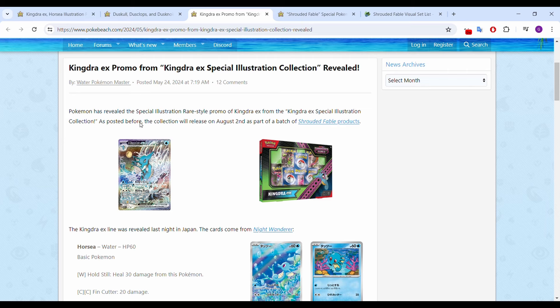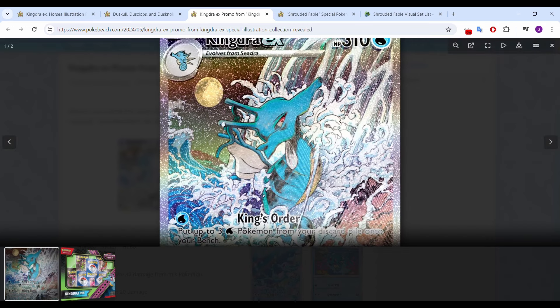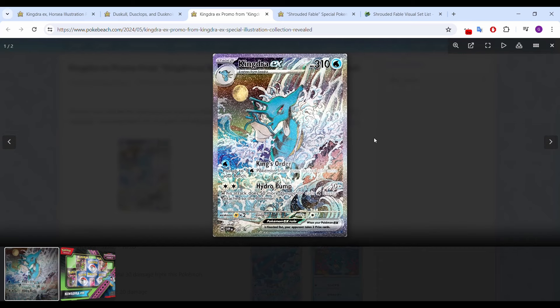Then we have the Kingdra EX, which again is going to be a promo in the Kingdra EX box. Very cool card. I'm kind of annoyed that they make such cool artwork and they don't put it in the actual set — they're making it a promo. I imagine if there's going to be some texture on this, it'll be a very interesting card. But anyone else feel like they're just using way too many moons at this point? It just seems like in every card they're making now, there's going to be a moon in the background. It's Kingdra — it's a water Pokémon — and they're still finding a way to put a moon in. They're obviously getting good feedback on it, so they continue to do it, but I think we're at the point where it's getting a bit overused. That's just my opinion, though.